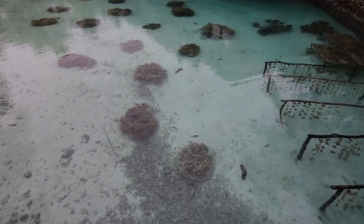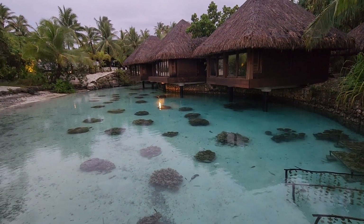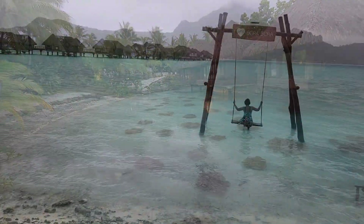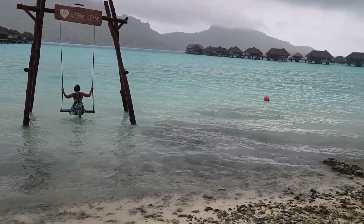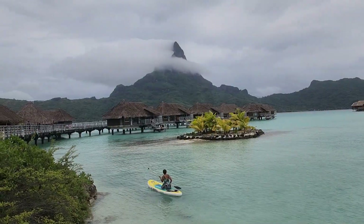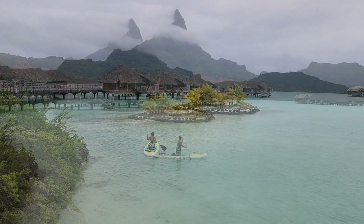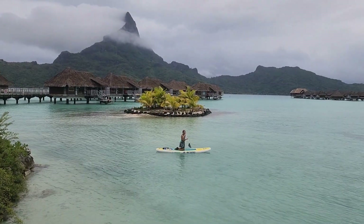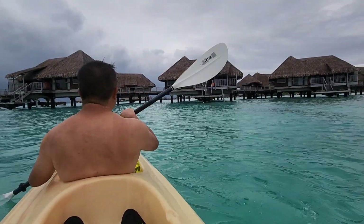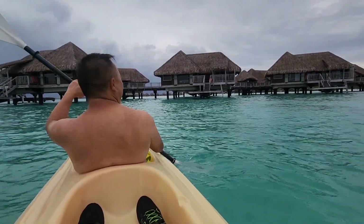This is their spa area. Here's another view of our bungalow — we are third to the last, and that is our bungalow right there.